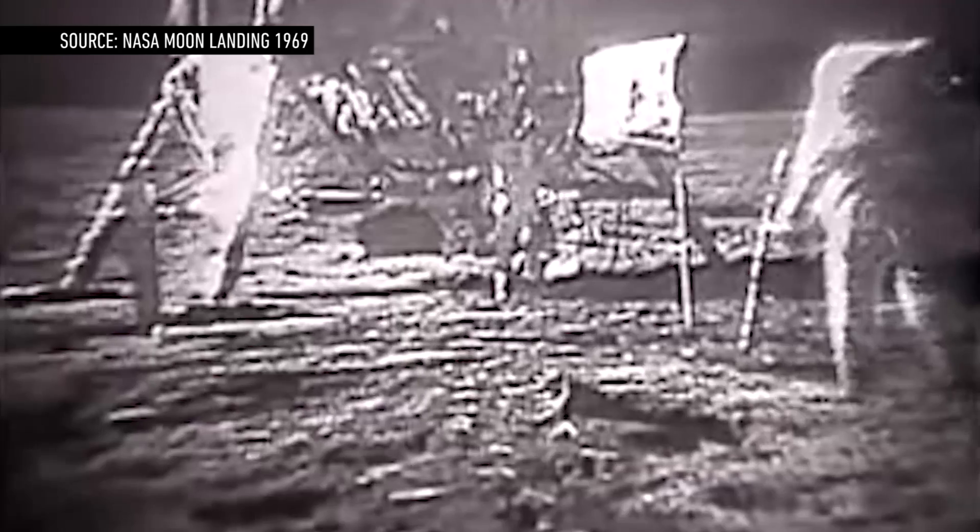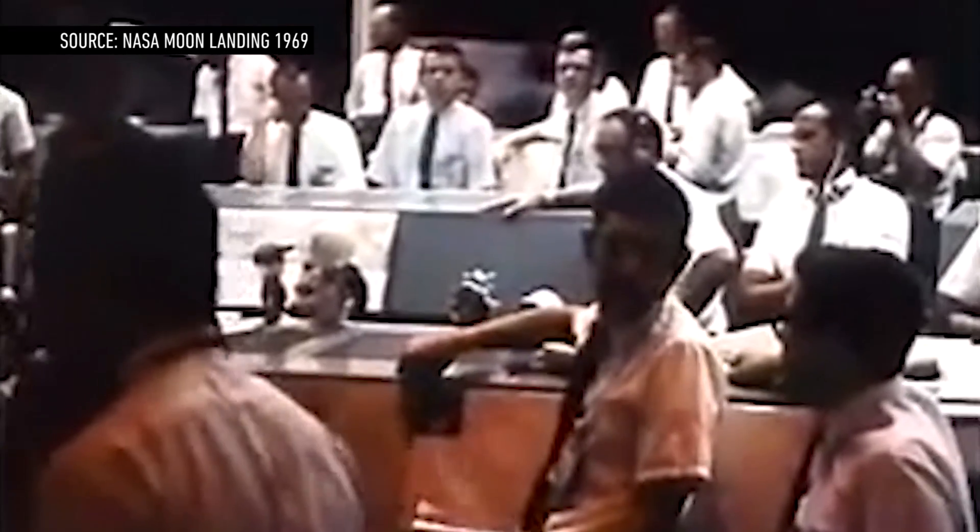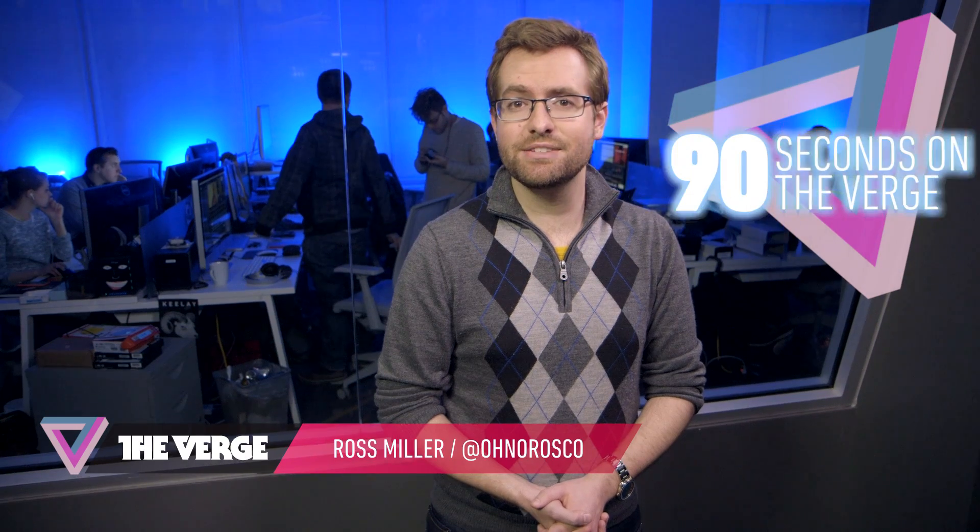What happens when we combine this with this? Well, NASA has the answer. I'm Ross Miller, and this is 90 Seconds on the Verge.